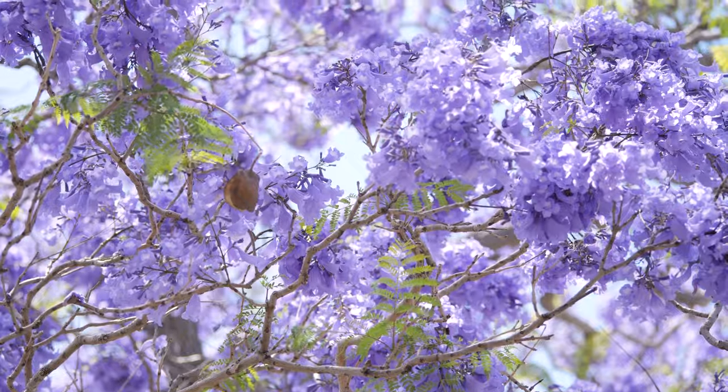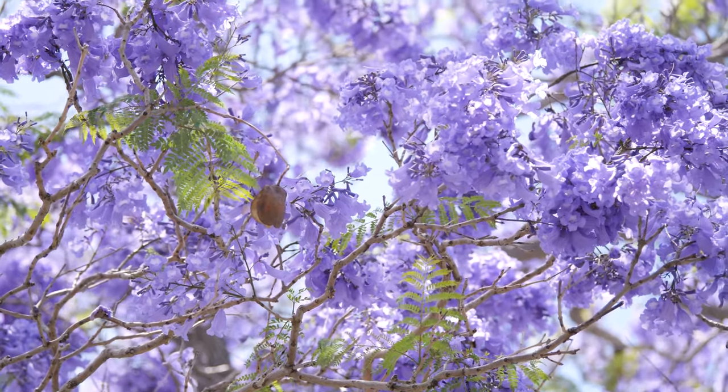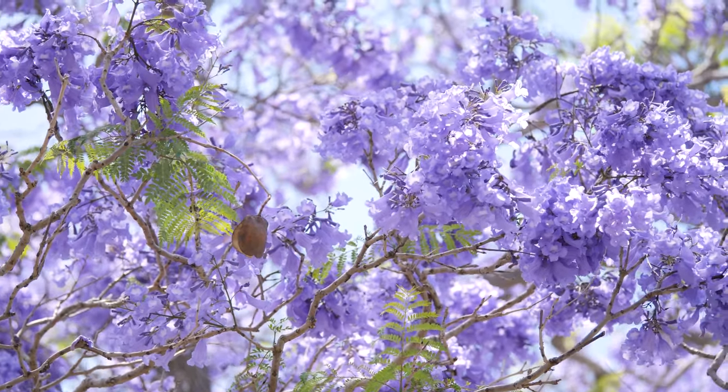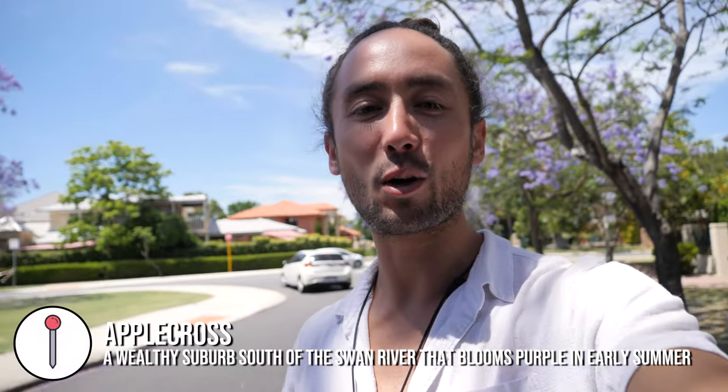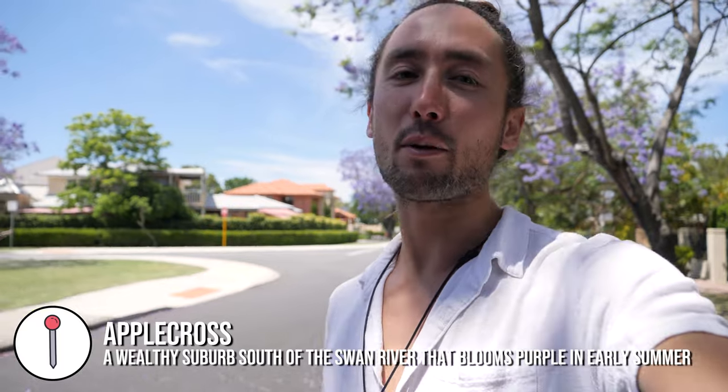Next stop is the leafy suburb of Applecross. Right now this place is very colorful because the jacarandas are in season — we remember these from Brisbane around this time of year. We used to go to New Farm Park to see them, but in Perth the place to come is Applecross. You can just drive around the streets and there are loads of them.